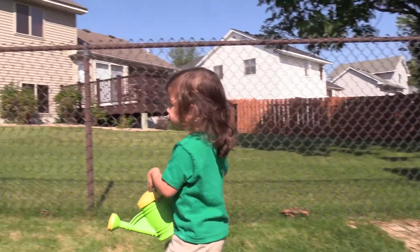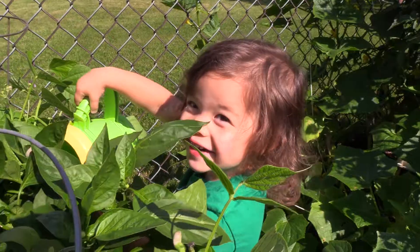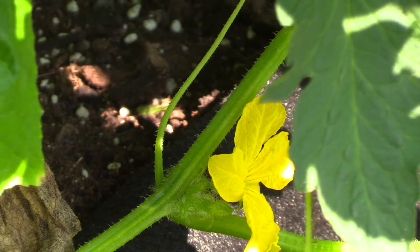We have four watering cans and they know they have to take turns. Now the big thing is finding all the yellow flowers and then going back a couple days later to see if the yellow flowers have turned into the start of a cucumber yet.